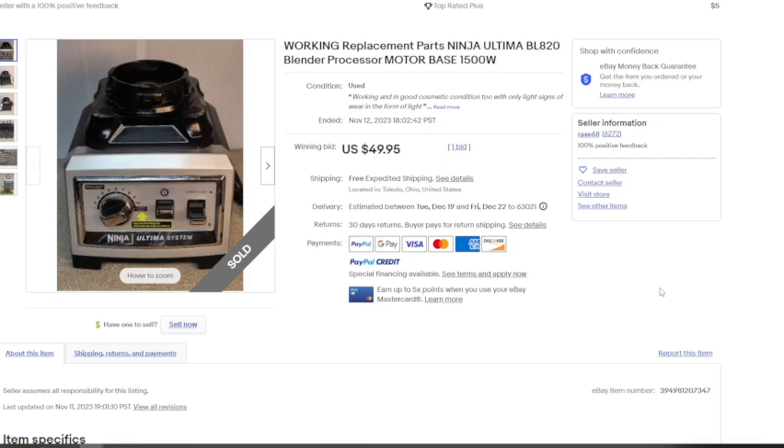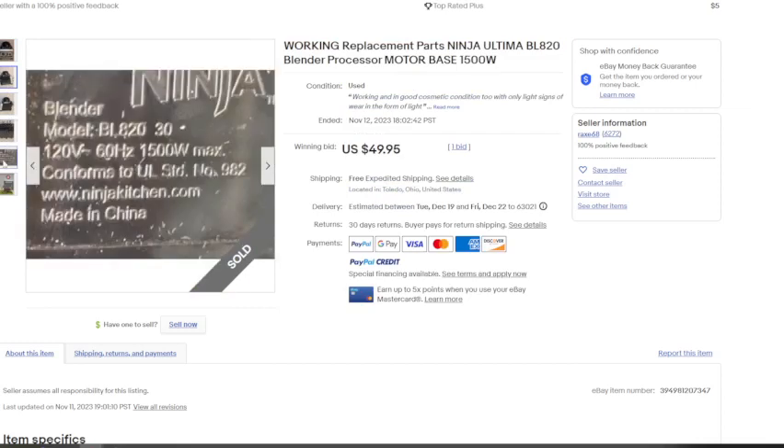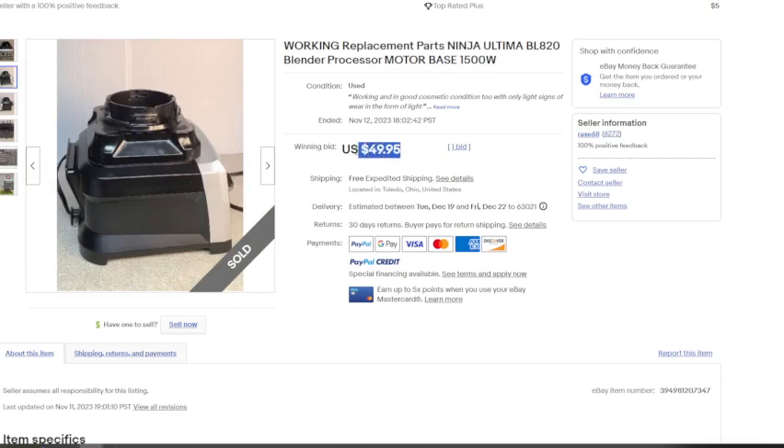Next is the Ninja Ultima system base — a less well-known, older Ninja model. This sold for $49.95 with free shipping. Even with cubic shipping, you're still probably looking at $20 to $30 to ship. This was sold at auction with one bid. I would definitely recommend charging shipping on these items because it's so unpredictable — if you're in Florida and need to ship to California, it could cost more to ship than what you sold it for.